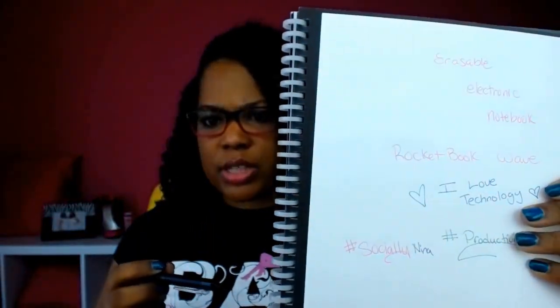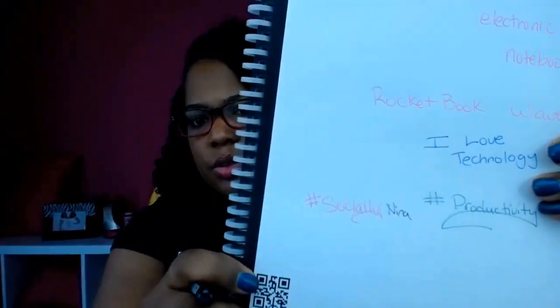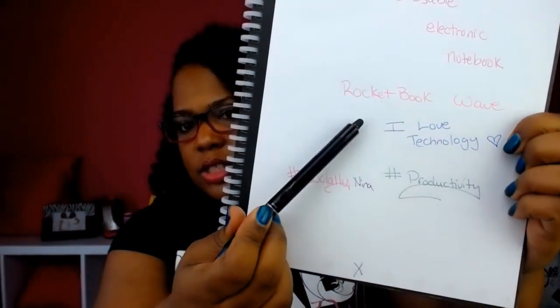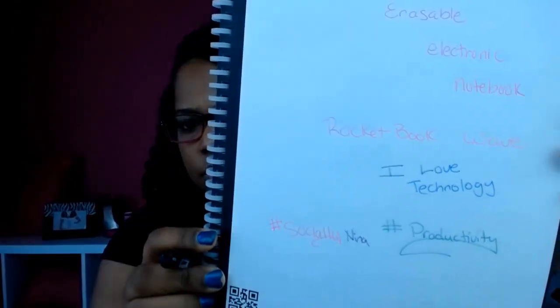I had something up here I erased on my first take, but see how it says 'I love technology' and there's two hearts? Let me just erase one of the hearts. So, if you make a mistake, just like a pencil, that heart that was over there is gone. The notebook has colored pens, lines — they're very small dotted lines.